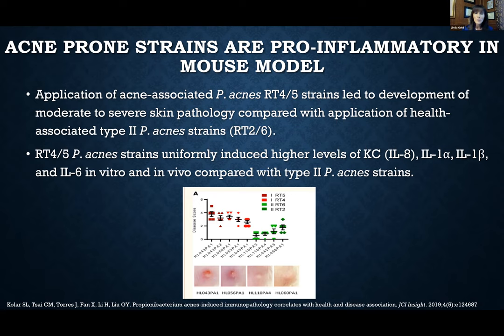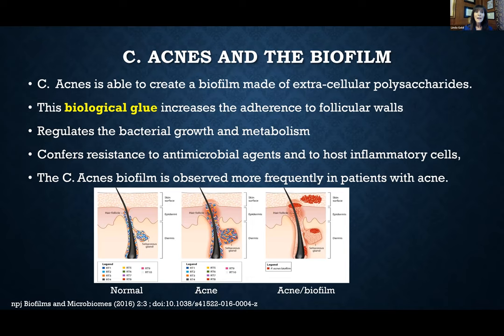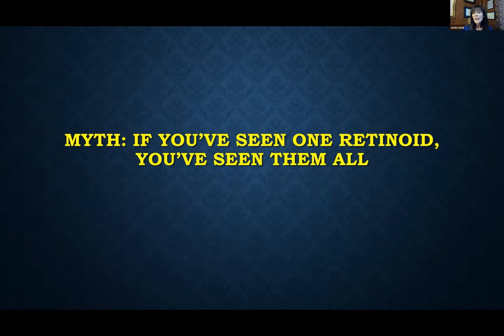In an interesting study, they took different strains of what was then called P. acnes, now called C. acnes, isolated them, and injected them into a mouse model. The strains associated with acne caused an acne-like reaction, while strains associated with normal skin did not cause the inflammatory reaction. We also know bacteria can protect themselves by creating a biofilm — a biological glue that sticks to the walls of hair follicles, protecting itself from antibiotics. Certain strains of C. acnes that are better at forming this biological glue are more frequently associated with the development of acne.